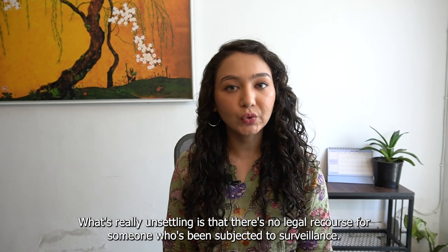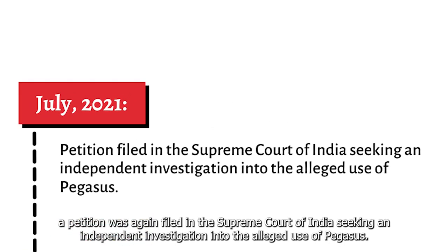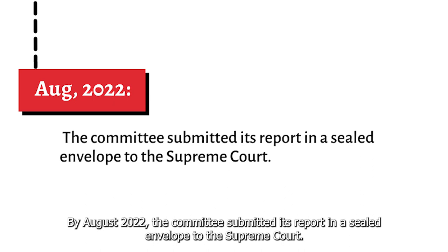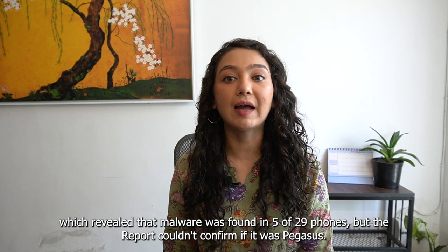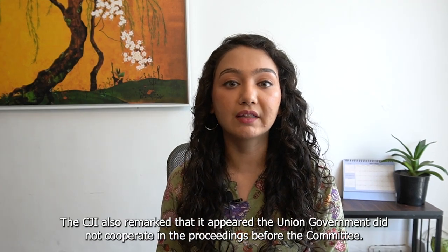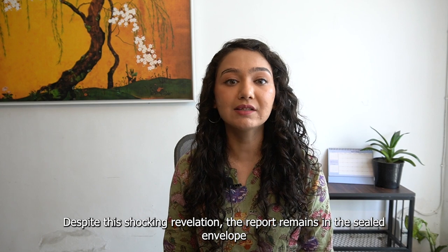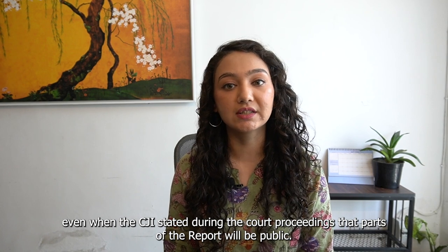What's really unsettling is that there's no legal recourse for someone who's been subjected to surveillance. In July 2021, following the Pegasus revelations, a petition was filed in the Supreme Court of India seeking an independent investigation into the alleged use of Pegasus. In October 2021, the court established a committee of experts to investigate the matter. By August 2022, the committee submitted its report in a sealed envelope to the Supreme Court. The Chief Justice of India read some parts of the report in open court, which revealed that malware was found in five of 29 phones, but the report couldn't confirm if it was Pegasus. The CJI also remarked that it appeared the union government did not cooperate in the proceedings before the committee. Despite this shocking revelation, the report remains in the sealed envelope in the custody of the Supreme Court's General Secretary, even when the CJI stated during the court proceedings that parts of the report would be made public.